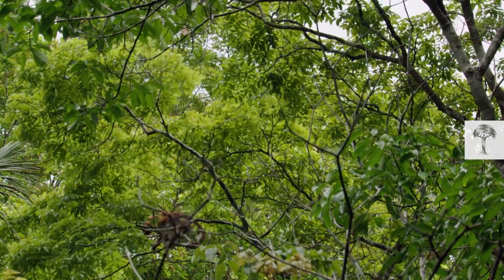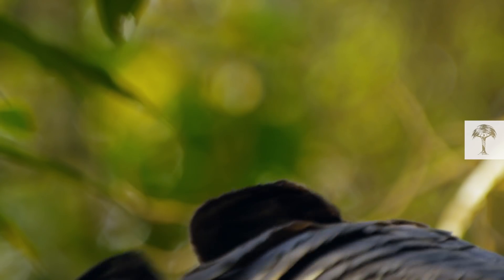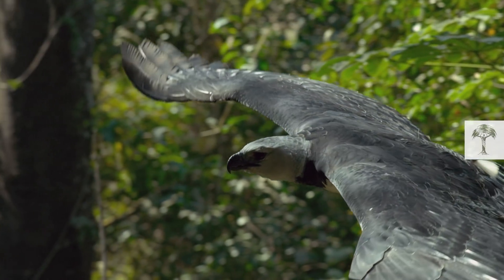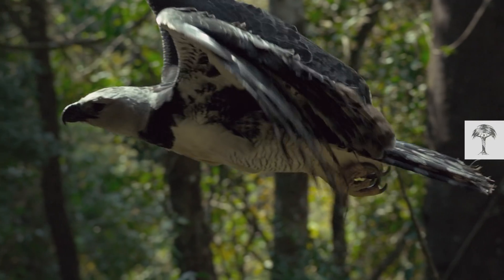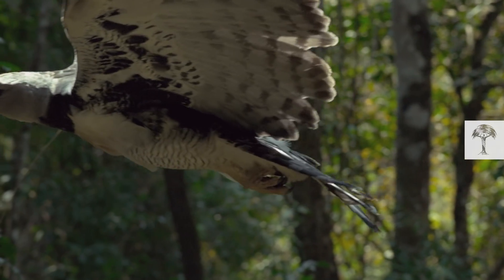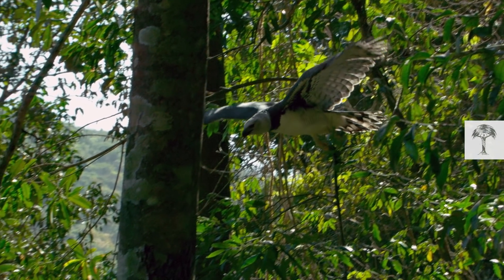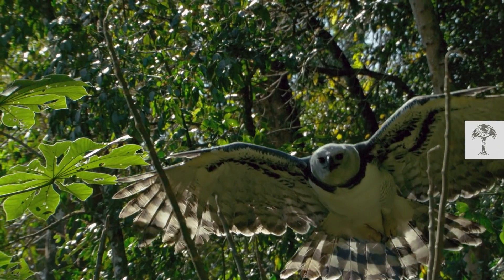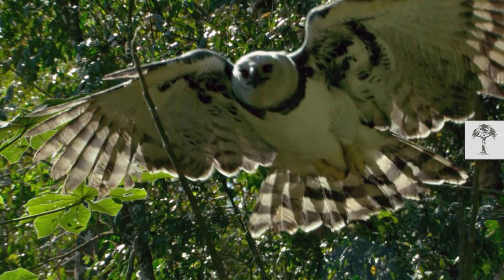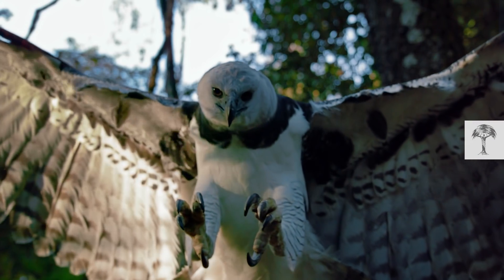A howler monkey is in sight and the mother sets off — but this time, she is not following the mammal. She is on the hunt for branches: specific ones that are not only there to build up or decorate the nest. Her species has figured out how to deploy chemical weapons.